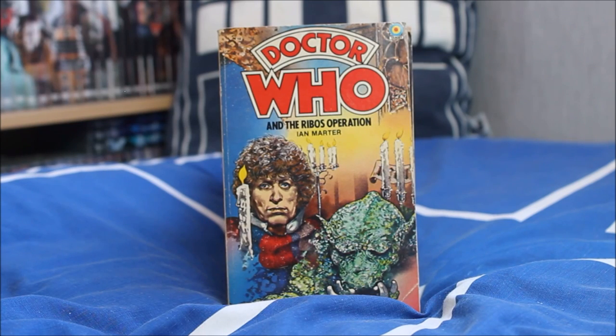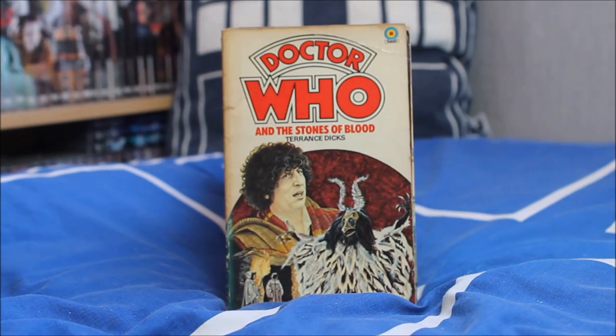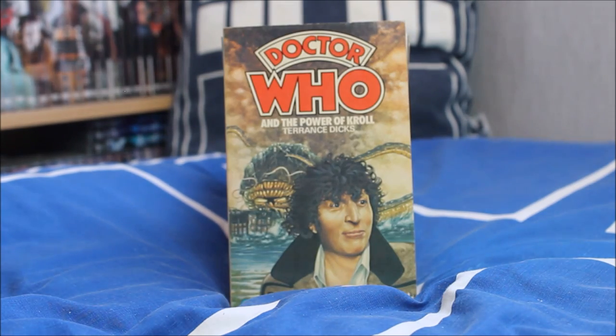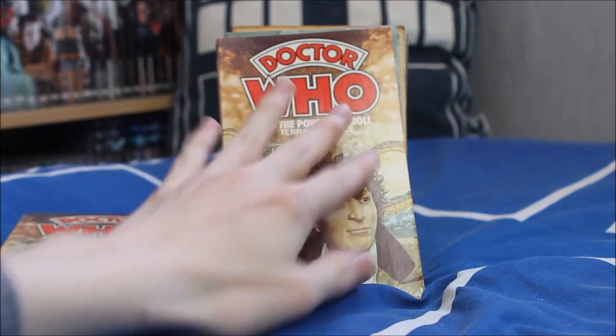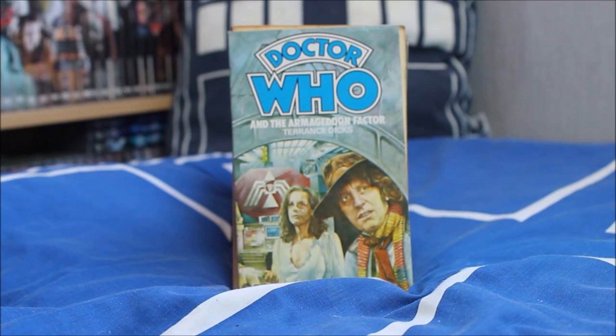Moving on to the next phase of the Fourth Doctor — kind of the third era — we have the Key to Time season. Doctor Who and the Ribos Operation, adapted by Ian Marter. Then Doctor Who and the Stones of Blood, adapted by Terence Dicks, with the lovely creature from that story at the bottom. Doctor Who and the Androids of Tara. Doctor Who and the Power of Kroll — and another copy of that, a slightly newer publication that looks a little bit more vibrant. Doctor Who and the Armageddon Factor, which recently saw an audiobook version published.